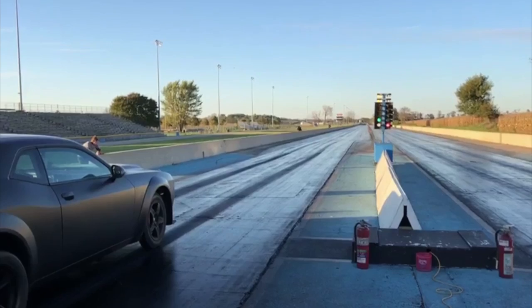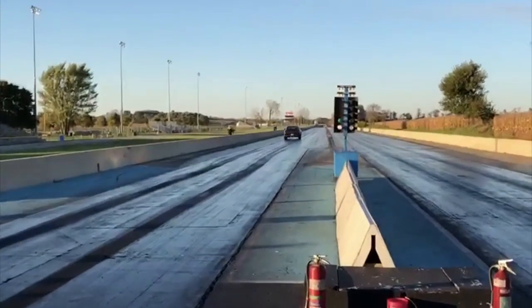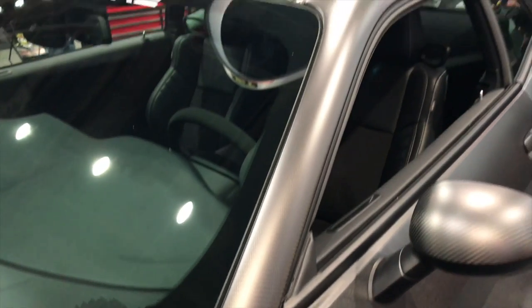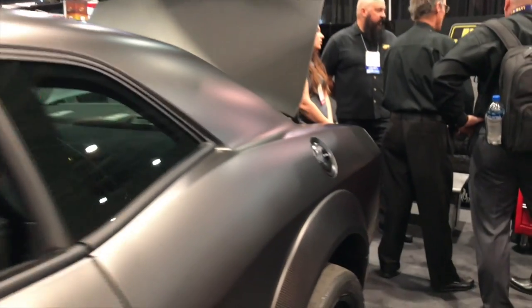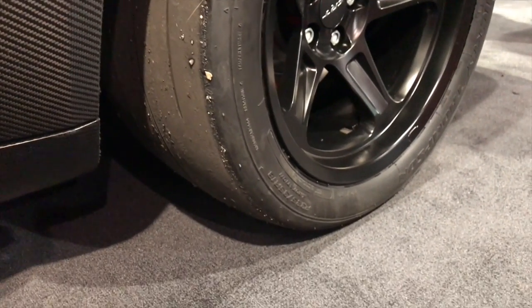Dodge Demon — so far we set the record with this. 2018, all carbon fiber, we have a world record 8.77 in the quarter at 161 miles an hour. Really proud of it. Speedcore specializes in carbon fiber. The Demon's already an amazing car; we want to make it lighter. The carbon fiber and matte finish — really proud of that.